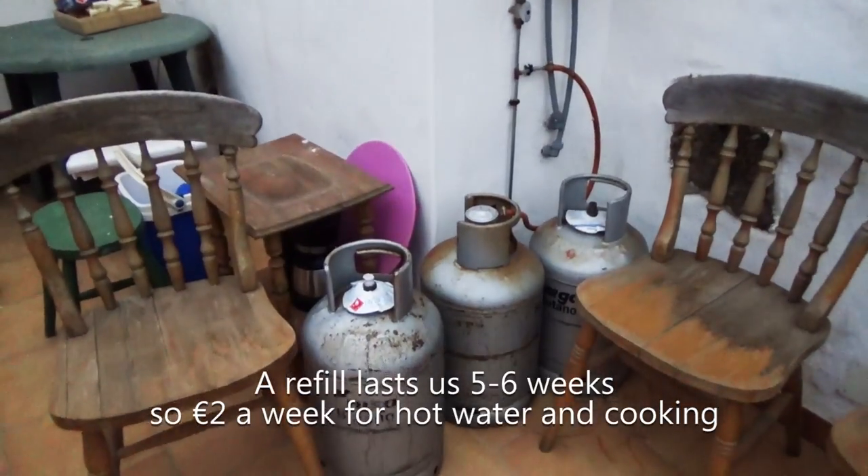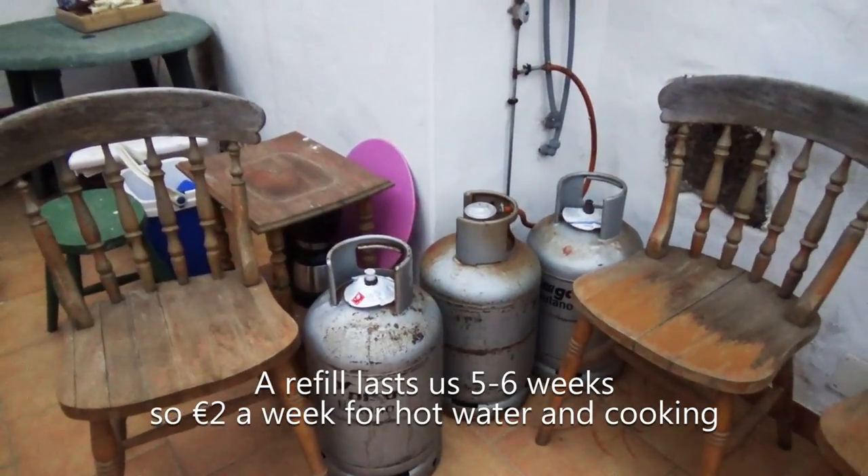That's just over £11 for a refill, and I believe a similar size canister in the UK is about £28.50, so that's quite a significant difference.